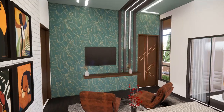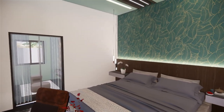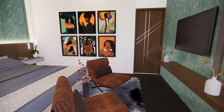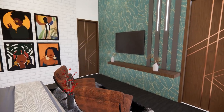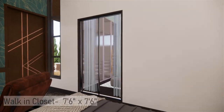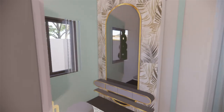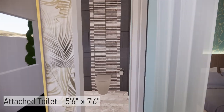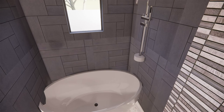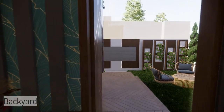In the master bedroom, there is a king-size bed with side tables and a hanging lamp. In front of the bed, there is a lounge chair with a TV unit. Through the bedroom, there is a walk-in closet with wardrobe and dressing space, and through the closet there is an attached toilet. There is also a door through the bedroom that opens into a backyard.